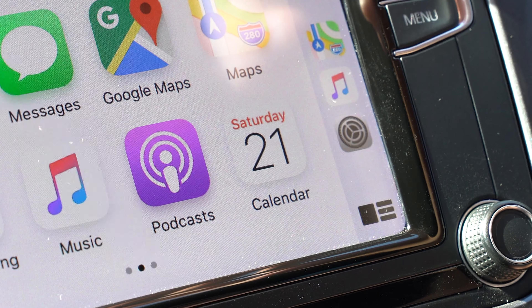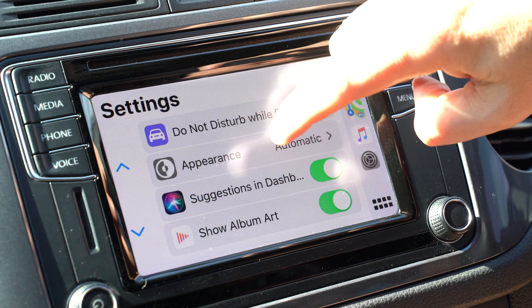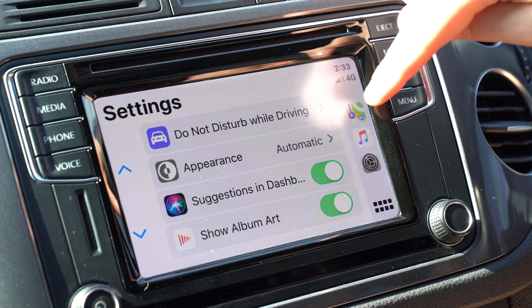On the bottom right you've got a tile here which has changed from a home button. If you hold that down you still get Siri, but if you press it once it will give you all your apps — phone, messages, Google Maps, music, podcasts, all the same things — but you now get a settings area as well. You can turn on and off the appearance from being light or dark, or set it to switch automatically at sunset or dusk to dark mode, which is pretty cool especially for driving at night. Do Not Disturb While Driving you can have activated or not — great for parents who want to turn that on their kids' phones so they don't get distracted when driving, or just for blocking phone calls on long trips.